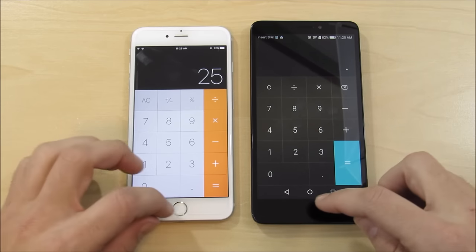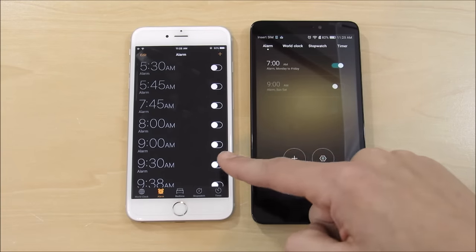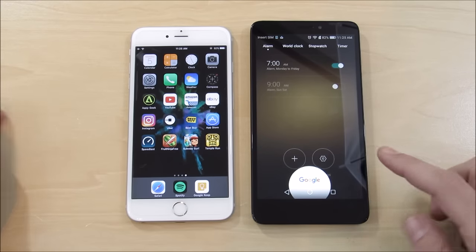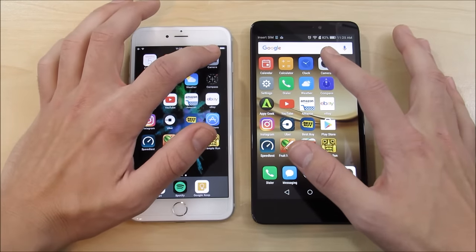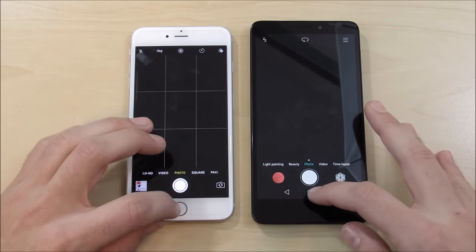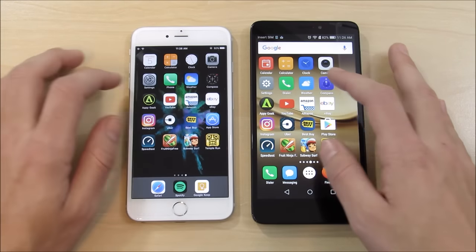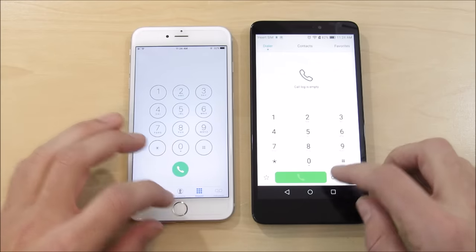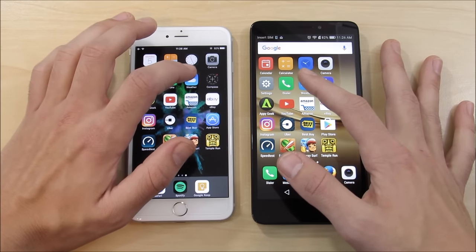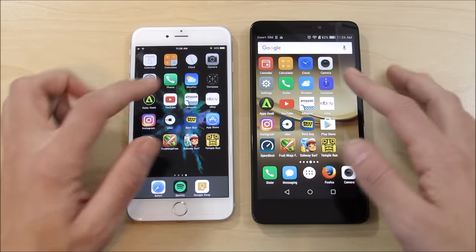Going into Calculator — only slightly ahead on the 6s Plus. So we're talking a $700 smartphone versus a $150 one; you can even get the Ascend XT for $99 at Walmart right now. The Huawei Ascend gets back home first every time. Camera: the iPhone 6s Plus jumped way ahead on that one. Settings and Phone: the 6s Plus won those, but the Ascend XT is doing a very good job keeping up. Weather: that one was about even — I call it a tie.